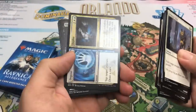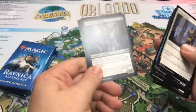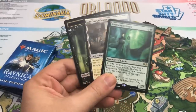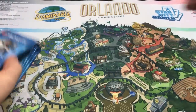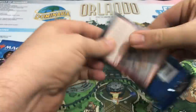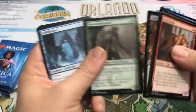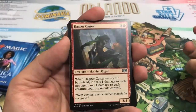Pack number six — getting down there. We get Depose and Deploy, Vindictive Vampire, Dovin's Acuity. And our rare is an Incubation Druid — that's a sweet rare too, I'll take that. There's a little bit of brewing going on with that card. I think it was maybe in the Prime Speaker Vanifar brew that was running copies of those. I'd have to check, but yeah, that card will probably see some play this weekend.